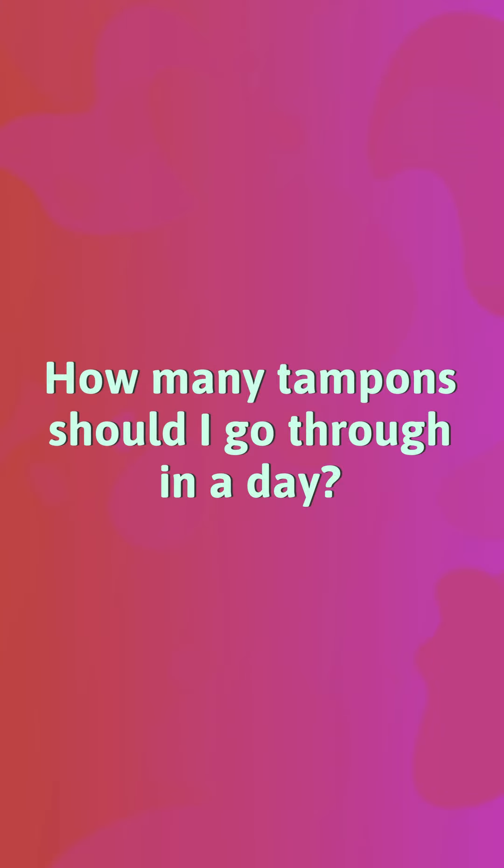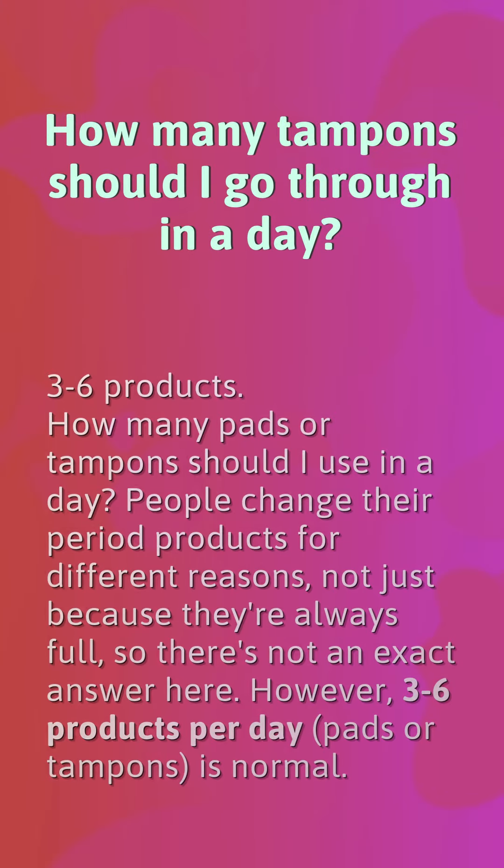How many tampons should I go through in a day? How many pads or tampons should I use in a day? People change their period products for different reasons, not just because they're always full, so there's not an exact answer here. However, 3–6 products per day — pads or tampons — is normal.